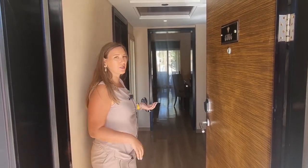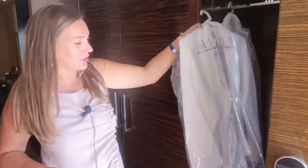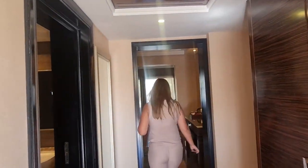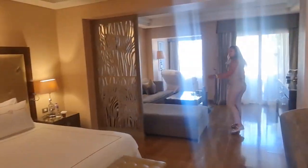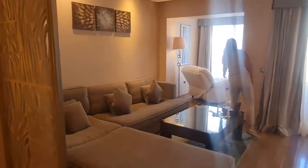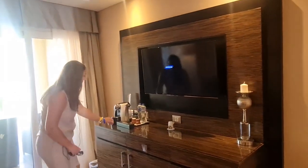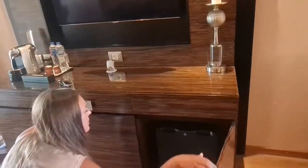Let's look at the Junior Suite. Maximum occupancy is 2+2. Right away I want to show that there are bathrobes and slippers. The air conditioning is noticeably very good as soon as you enter from outside. It's a fairly spacious room. This is the bedroom — as you can see, there's no door, so the children sleep on this sofa. There is a small relaxation area. Each room has a coffee maker. Now let's check what's in the mini-bar.